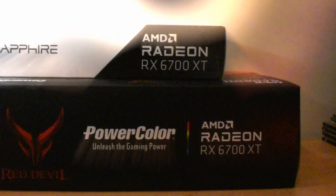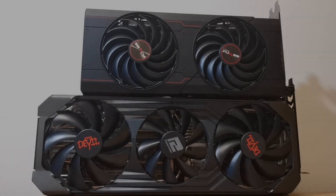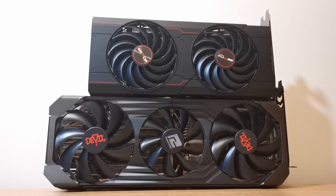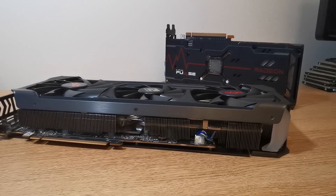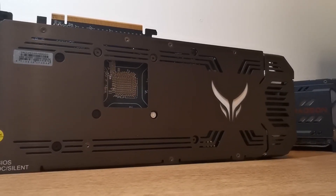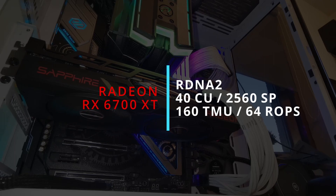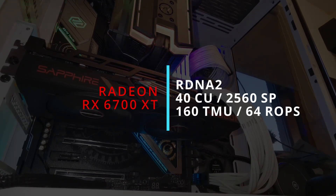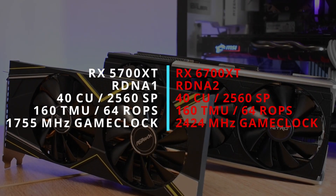Do the higher tiered, higher priced options offer up anything more than the more reasonably priced offerings? To answer that, I've got two 6700 XTs here today: the latest addition to Sapphire's Pulse lineup, and a triple fan, triple slot beast in the form of Power Color's Red Devil — cards which, while being built around the same Navi 22 XT GPU, are at completely opposite ends of the pricing spectrum. Looking at the specs, we find 40 Compute Units on an enhanced RDNA 2 architecture, giving us 2560 SPs, 160 TMUs and 64 ROPs — very similar to the RDNA 1-based RX 5700 XT on the face of it. The similarities, however, kind of stop there.